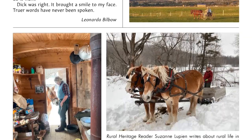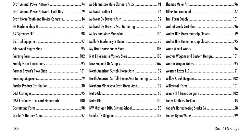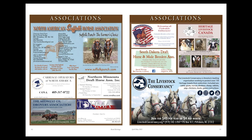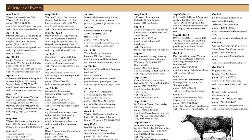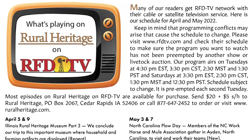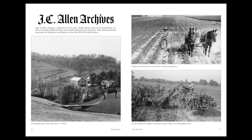As always, we have our usual collection of advertisers providing services and products you won't find anywhere else, of particular interest to draft animal teamsters and small-scale farmers, a comprehensive calendar of events, and the schedule of our television program on RFD-TV.